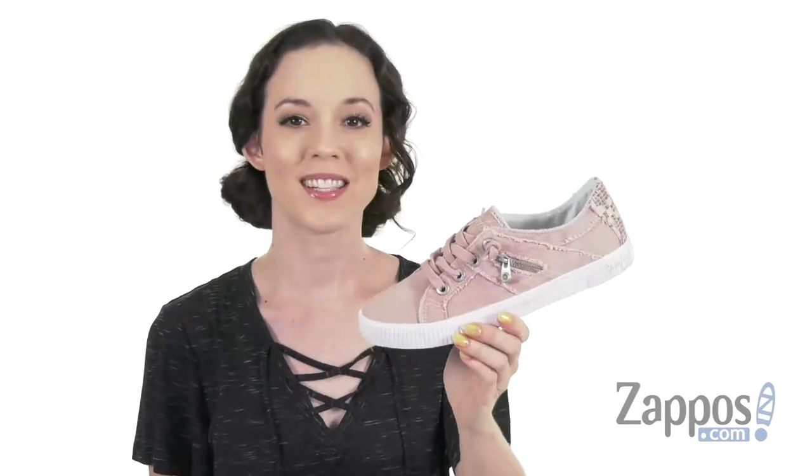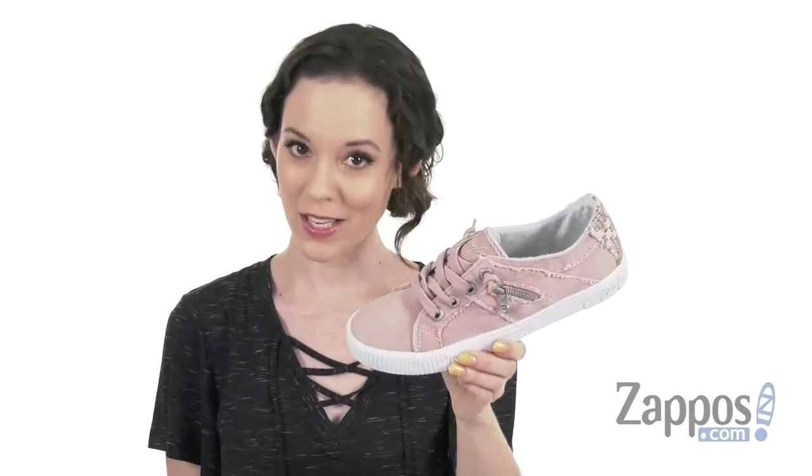Hey guys, I'm Cassie from Zappos, and it's time to get your hands on something sweet like Fruit here from Blowfish.